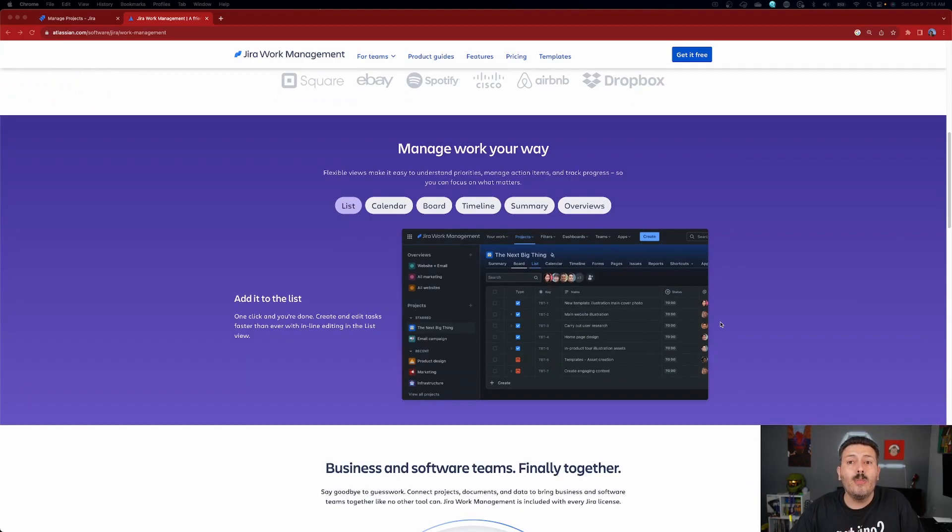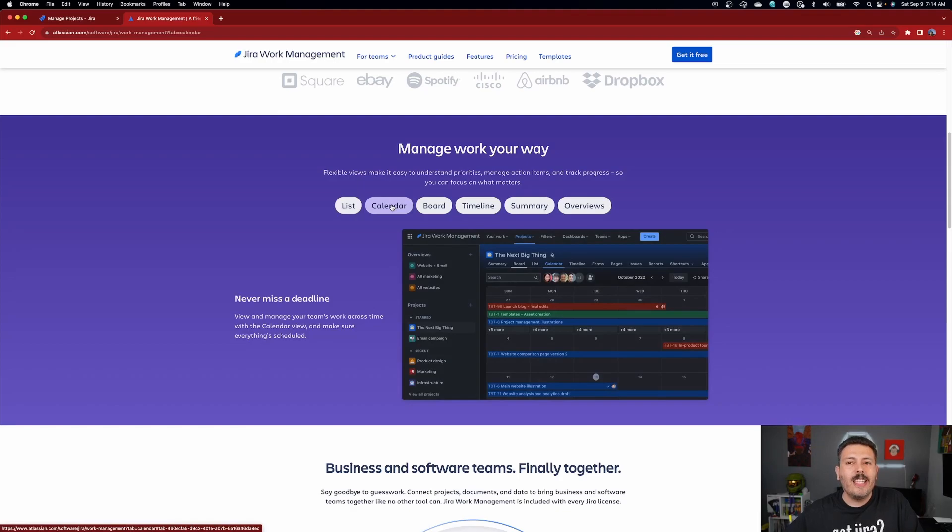It's a much more simplified experience that lets you just track work, and you do get some really cool functionality that I wish you also got in Jira Software projects. First of all, you get a list view — the most simple way of looking at your work, like your backlog in a Jira Software project. You also get a calendar view, which unlike Jira Software is built right in, letting you visualize based on start and due dates what your team is working on.